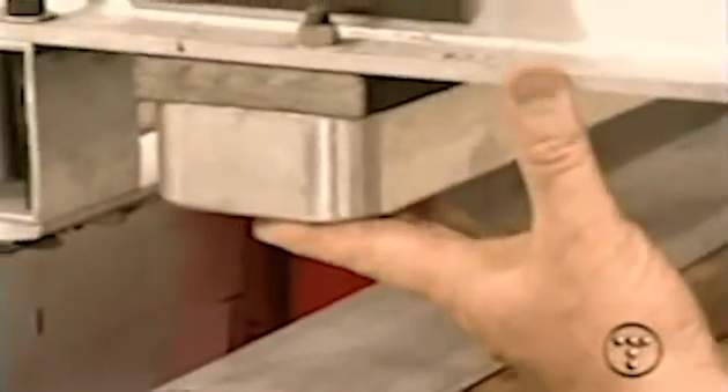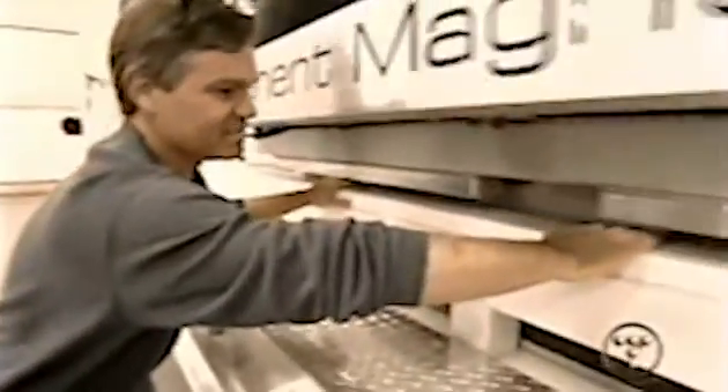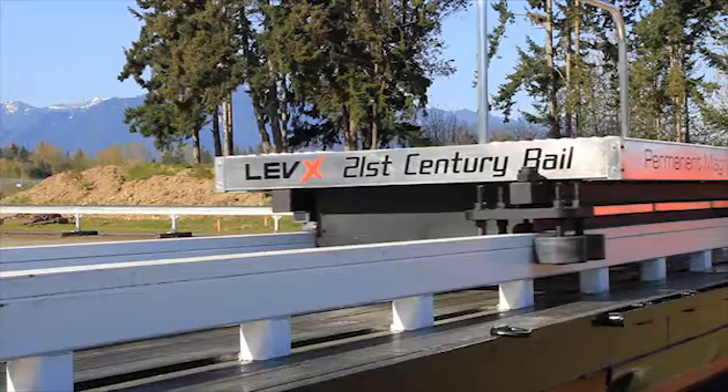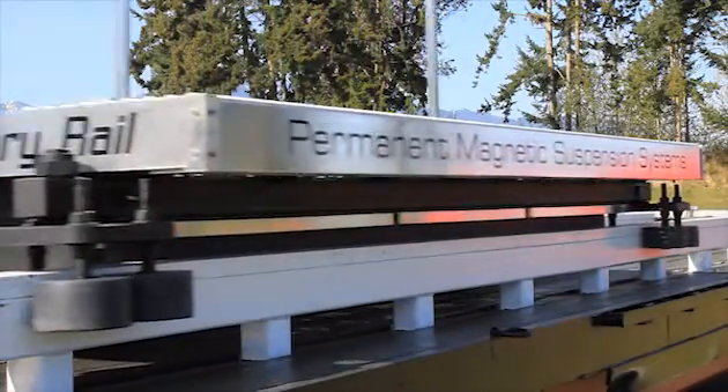Using permanent magnets versus electromagnets in our systems has a couple of huge advantages. One, permanent magnets don't require any power source to turn them on or off. They're on all the time. They're always magnetic, and they're always providing the forces that we need to either levitate or propel and brake our carriages.